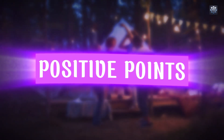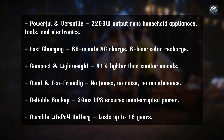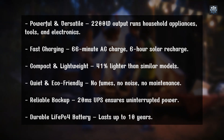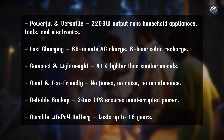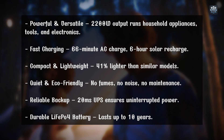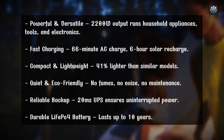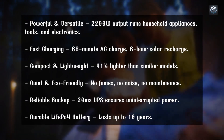Positive points: powerful and versatile — 2200 watts output runs household appliances, tools, and electronics. Fast charging — 66-minute AC charge and 6-hour solar recharge. Compact and lightweight — 41% lighter than similar models. Quiet and eco-friendly — no fumes, no noise, no maintenance. Reliable backup — 20-millisecond UPS ensures uninterrupted power. Durable LiFePO4 battery — lasts up to 10 years.